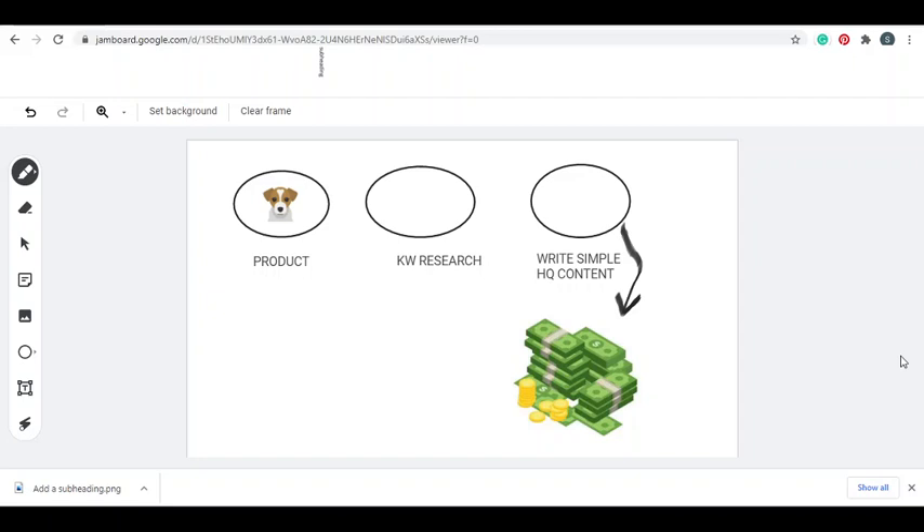Hey, my name is Joshua and welcome back to another video. In this video you're gonna get started, but first I want you to understand how the method works. First, we are gonna look for a product that you want to promote. For this example, I'm going to choose the pets niche - any pet product you want to promote.